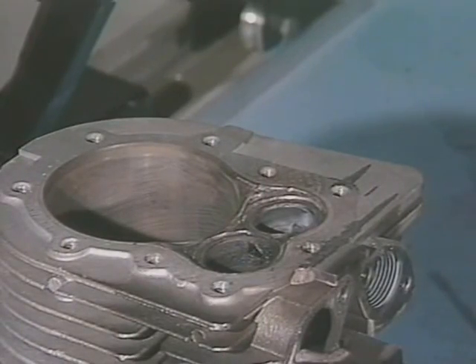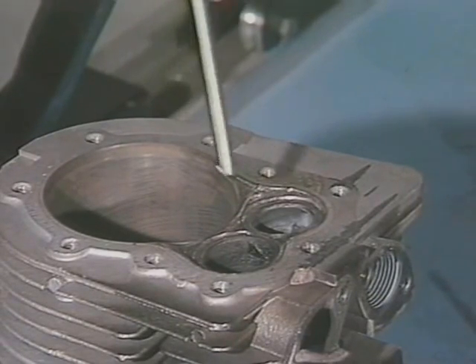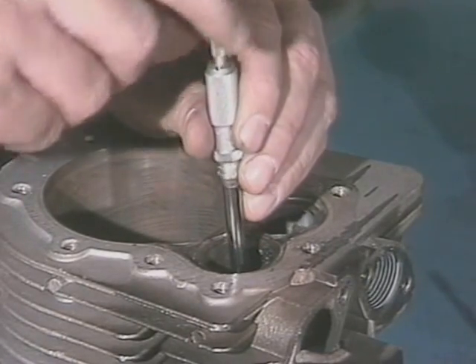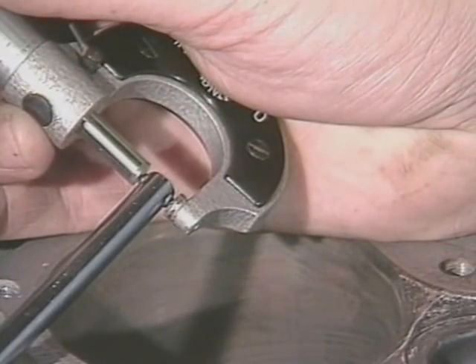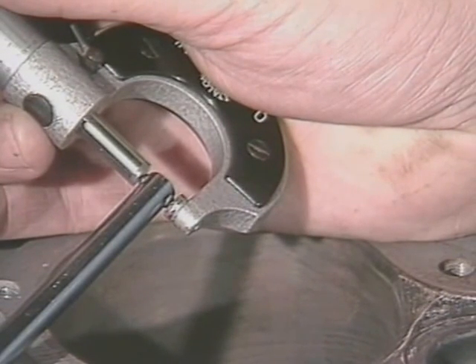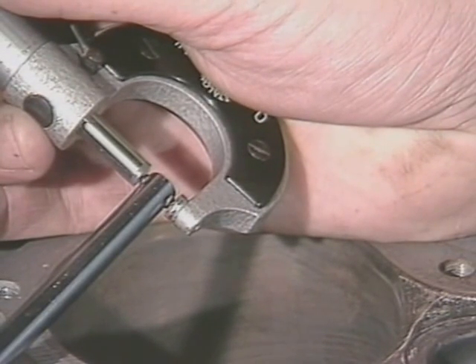Now let's begin the reconditioning process. The first step after thoroughly cleaning the engine is to measure guide diameter. We're using an expanding ball gauge and micrometer. A quick look at the manufacturer's specifications will tell you whether or not the guides have to be repaired or replaced.